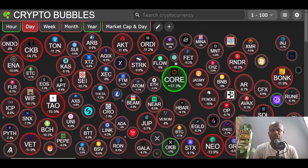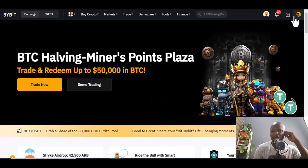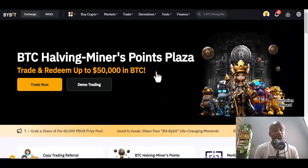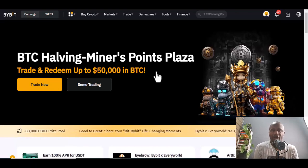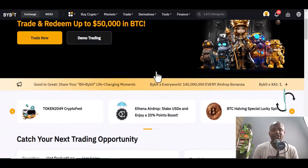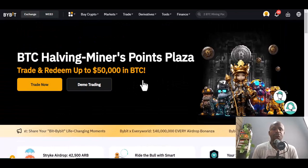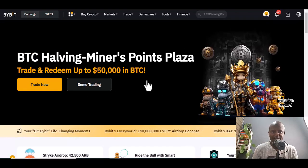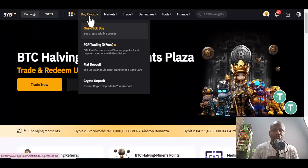Bybit is a great platform. Sign up to Bybit and once you sign up, you need to verify yourself. If you have your passport or any ID card from your country, you can verify yourself — it's easy to do so they know you are a legit person and can do business with you. Register and verify yourself through the link here.